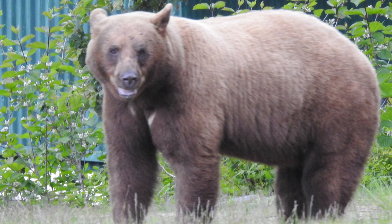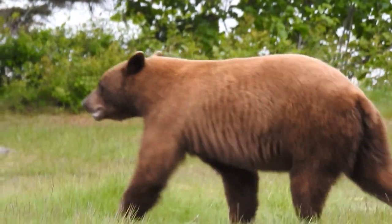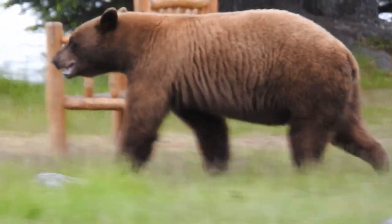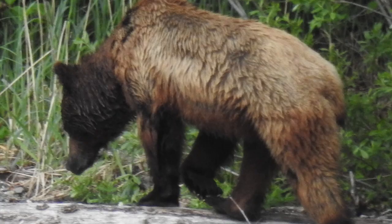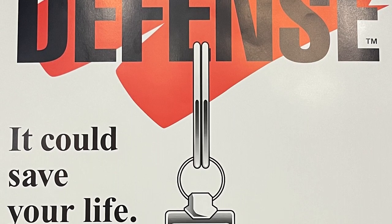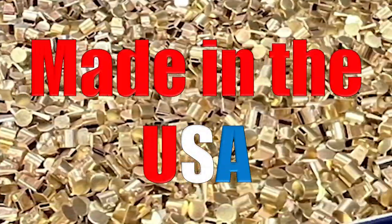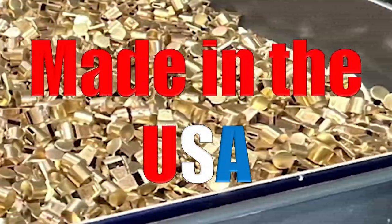It would be great to attach one to your backpack — that's what we're going to do with one of ours — so you can blow it if you come across a bear. Their most common whistle is nickel-plated, but they also have brass, bronze, and even 24-carat gold whistles.